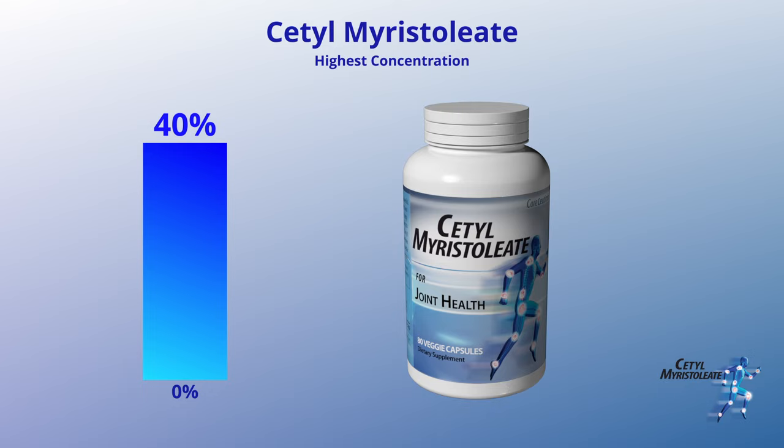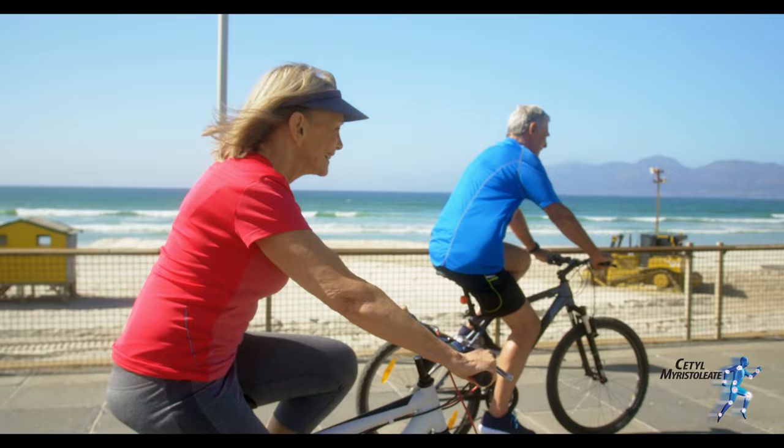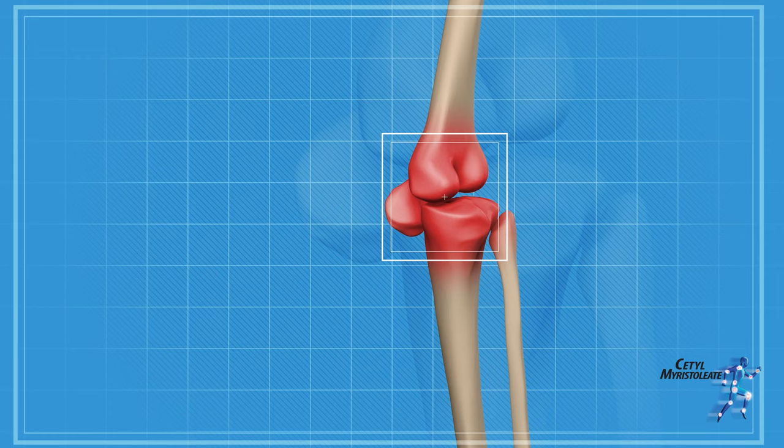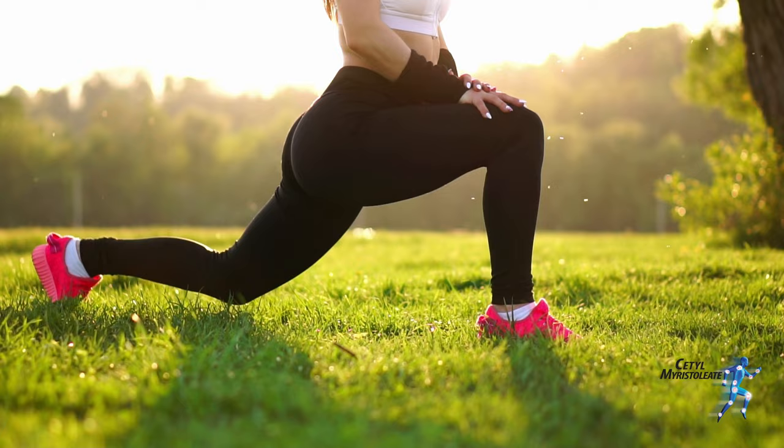Cetyl Myristoleate is a natural compound that can help support joint comfort and flexibility. It's a fatty acid ester of Cetyl Alcohol and Myristic Acid. It is believed to work by modulating the inflammation at the joints to reduce irritation during movement, allowing for greater mobility in the affected areas without causing discomfort.